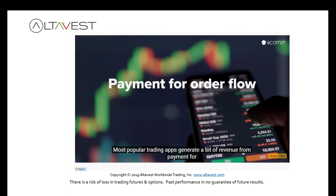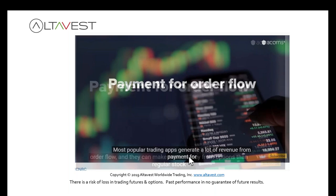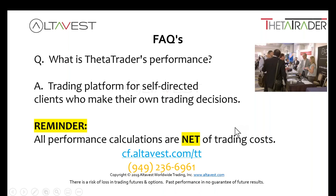Our commission rates are $5.25 round turn on the E-minis. Some big-box brokerages show $2.25 but that's per side, and then there are additional clearing and exchange fees they don't show you, which ends up being higher than what we charge. Our rates are very competitive. All performance is net of all trading costs. Everyone's performance is different because everyone has an individual self-directed account. We suggest at least $25,000 account size to have the ability to trade some dragonflies, condors, and other strategies.